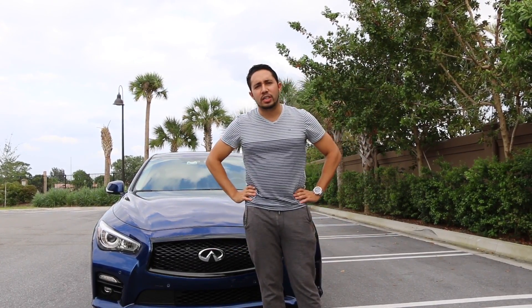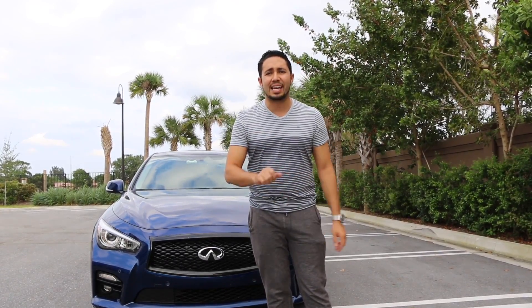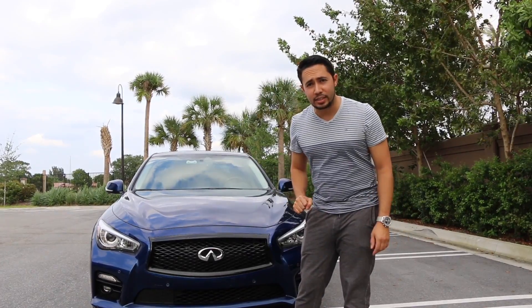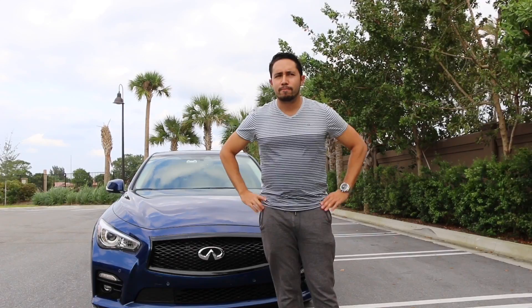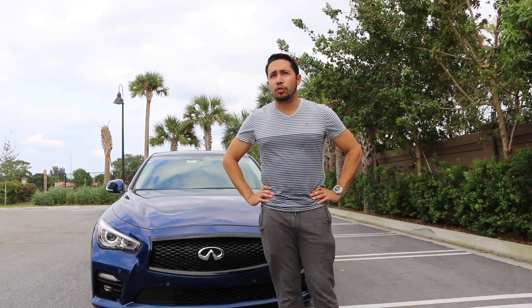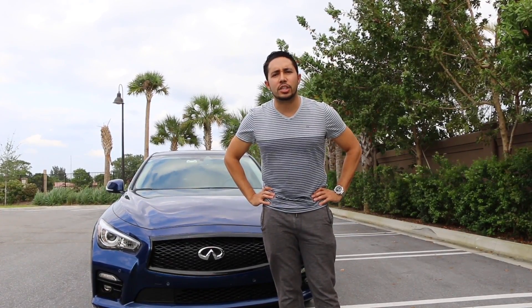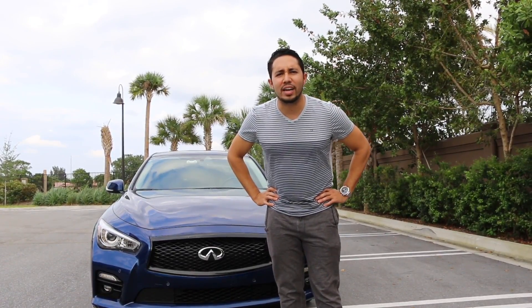The cheapest of all those cars is going to be $62,000 — for the cheapest of those four, which is the Cadillac ATS-V. This car's starting price is at $48,000. Now I ask you, is that $12,000 difference — or if we go to the Mercedes C63 S, you're talking about a $20,000 difference — is it worth it? Let's find out.